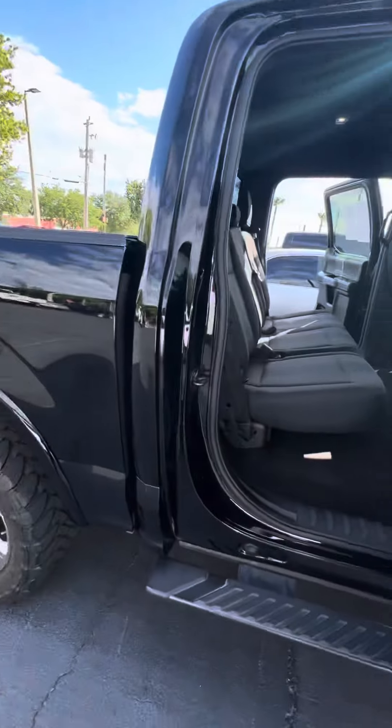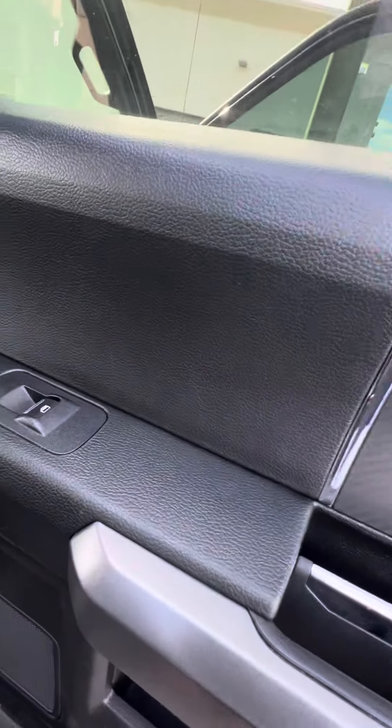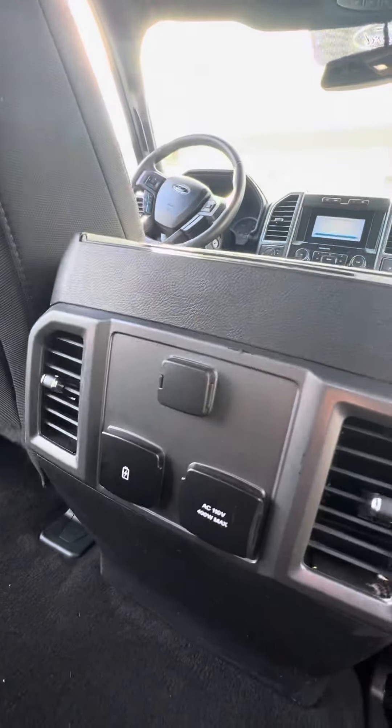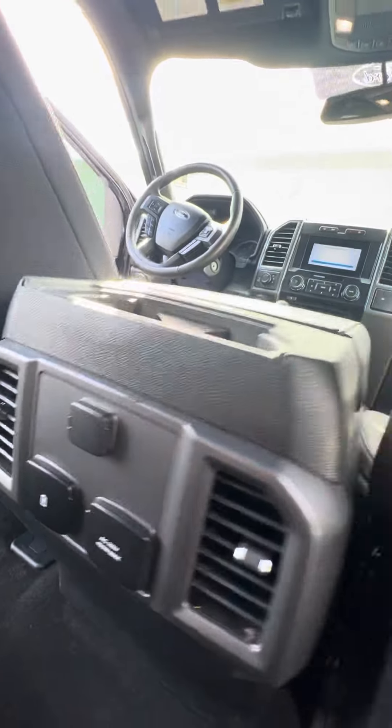Now we get to the back — power windows on the back doors as well, no rips, no tears in the seat. The back window does open up, power. You also have multiple phone chargers, air conditioning, heated vents in the back.